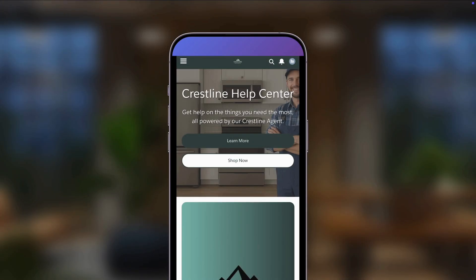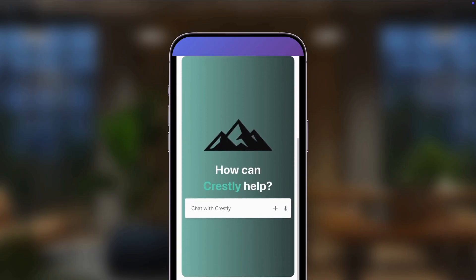Kai, our customer, had his smart dishwasher stop working today. Notice that this help portal is already feeling a bit different, because instead of an overwhelming list of links, Kai only needs to start a conversation on what he needs help with the most. Behind the scenes, this company is using AgentForce to power their service agent, Crestline, which means Kai can just state his problem using natural language.